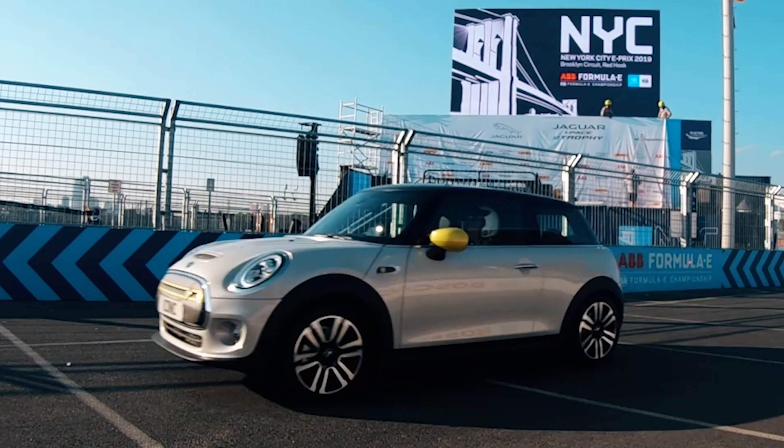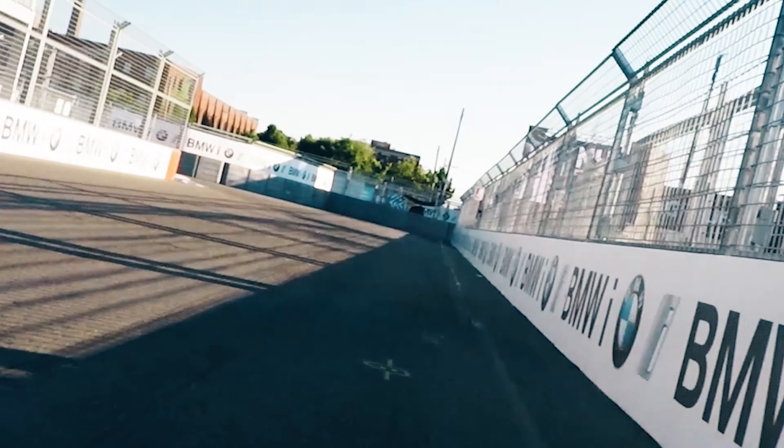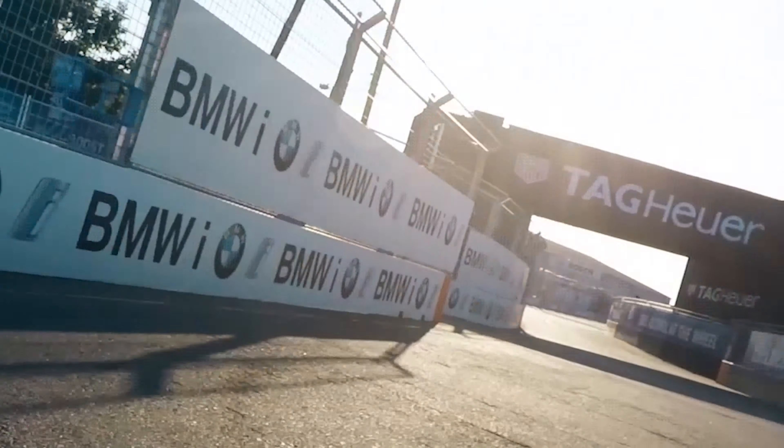I'd expect you don't lose any of that fun handling that you get in a Mini - they are so much fun to drive, real point and squirt cars. I just see an electric drivetrain as something that not only complements a Mini but actually makes it better. That go-kart feeling you get in a Mini - that electric motor and battery is going to give it instant torque, instant power. It's so quick and agile, and with that low-down weight, I think it's like a marriage made in heaven when it comes to a Mini and an electric drivetrain.